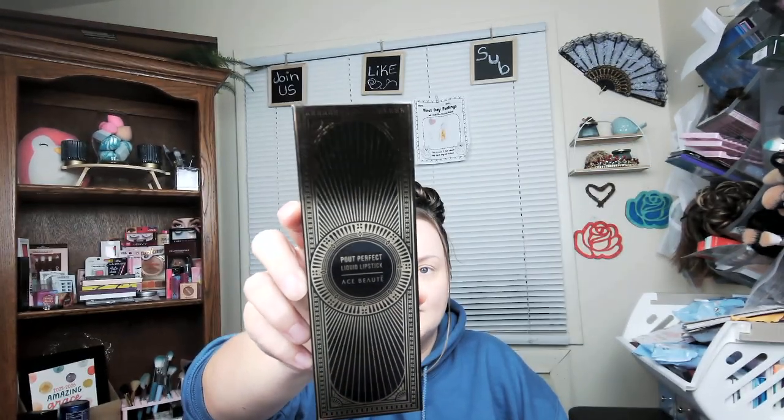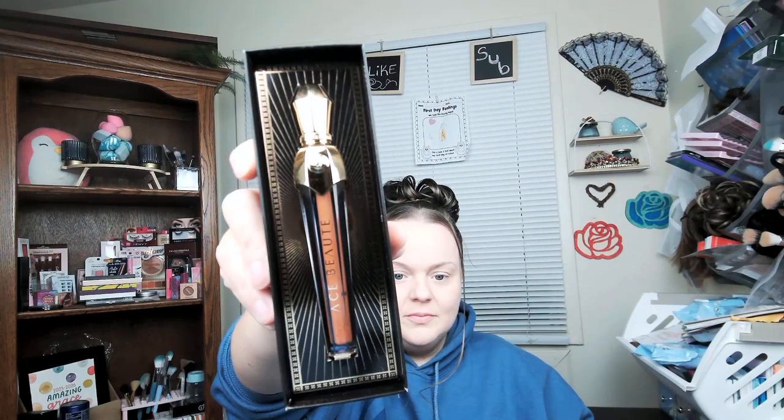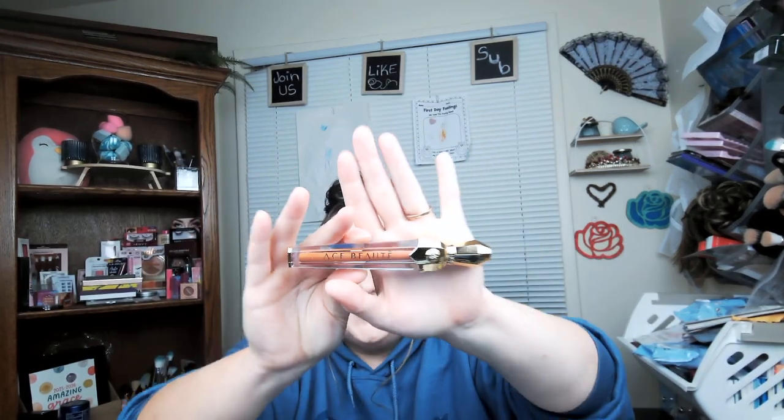Next we have a Pout Perfect Liquid Lipstick by Ace Beauté — I love Ace Beauté — in the color Ambition. Very pretty packaging. It says Ambition right here. I love their packaging. I can already tell you this is not a color that I will use. This is like a cocoa brown color gloss. It's very pretty, but it's just not my shade. It's a pretty fall color. However, that will be in the giveaway.